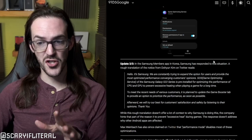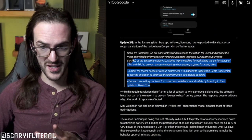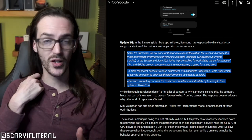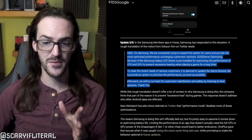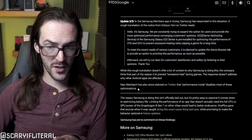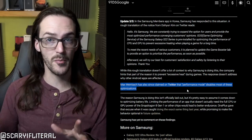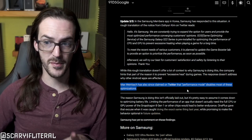This has angered people so much that Samsung released a statement — paraphrased: they're aware people are mad, and they're going to release an update allowing users to customize the list of apps being optimized. Max Weinbach has also claimed on Twitter that performance mode on some Samsung devices disables most of these optimizations. Samsung is throttling certain apps to save on battery — and now we need to talk about why this literally does not matter and people are freaking out over nothing.